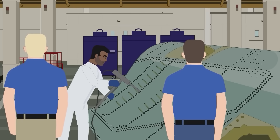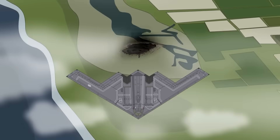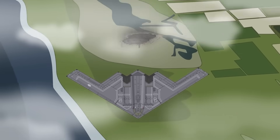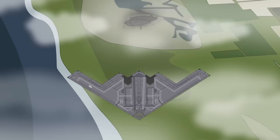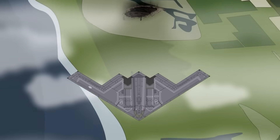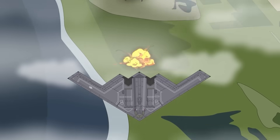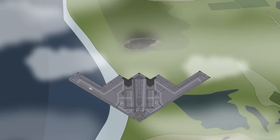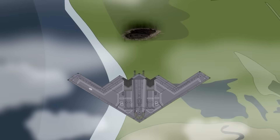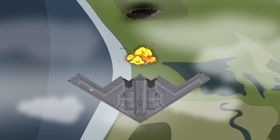Yet this complexity is matched by capability. The B-2's first combat mission came in 1999 during the NATO bombing campaign in Kosovo. In that operation alone, six B-2s flew 50 sorties and dropped 11% of all bombs used in the campaign. In subsequent years, it played critical roles in Afghanistan, Iraq, and Libya, often striking targets on the first night of a conflict before any enemy defenses could be mobilized.